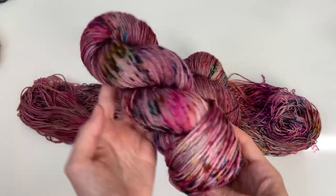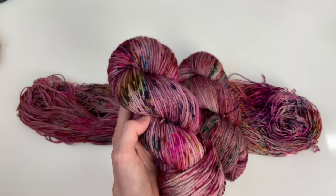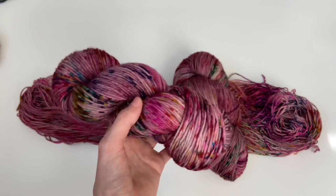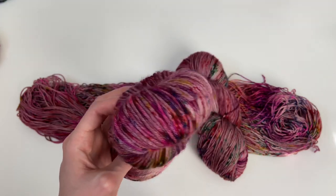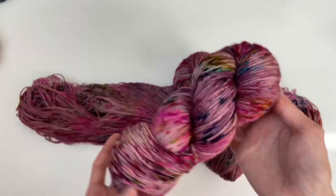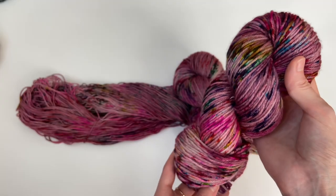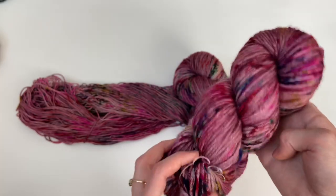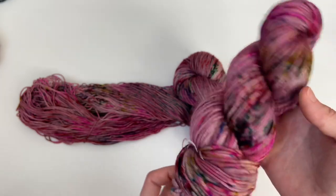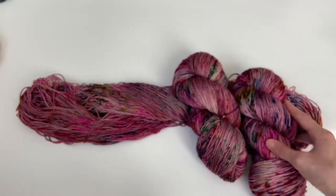I don't dye my Worsted base as often since it's not as popular, but I sent a skein to Whimsy North to design a pattern with. She does a beautiful job with knitting and all her designs are so pretty — she made the prettiest hat out of this colorway. It's beautifully knit with so many fun textured stitch patterns. I'll insert a picture here so you can see what it looks like. I dyed up quite a few skeins of Worsted — you'd need one skein to complete this hat project.